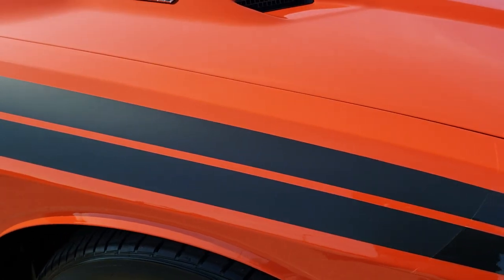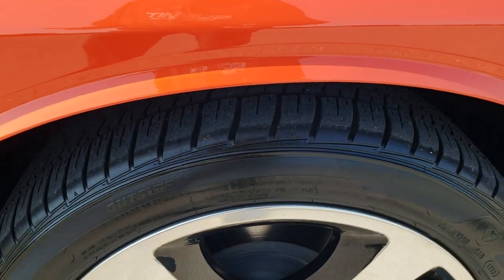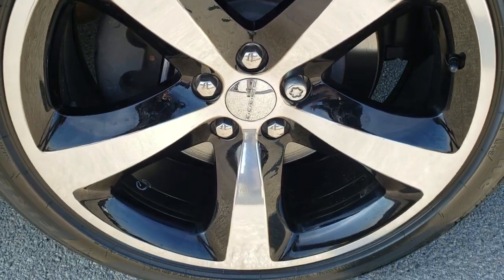Down the passenger side here, fender is in excellent shape, didn't see any dents or dings on that. And the passenger side rim — no scuffs or scrapes on there.